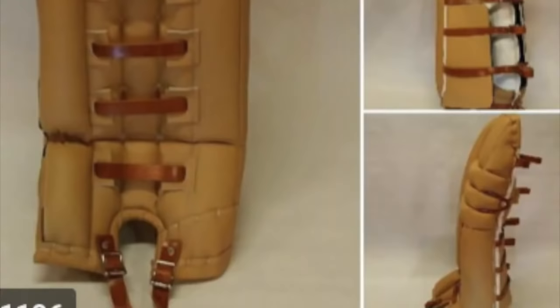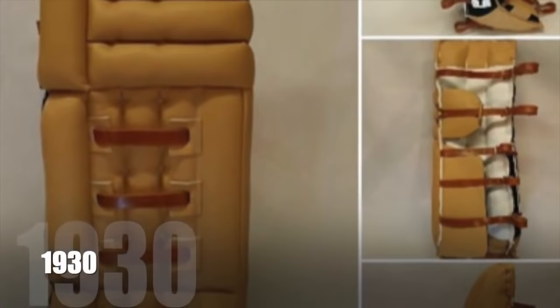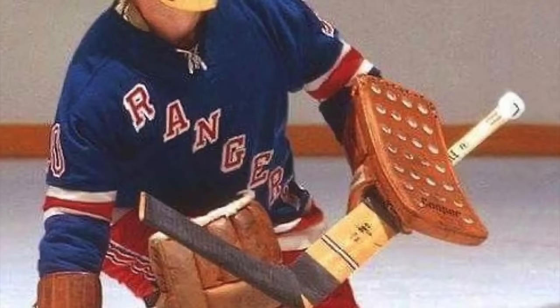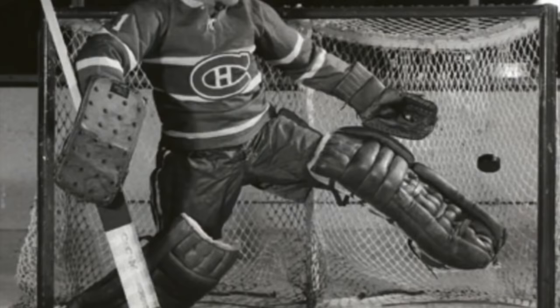The pads were handcrafted in Canada, made out of horse hide filled with kapok, but they easily became waterlogged and broke down quickly. Around the early 1930s, the blocker mitt was introduced and was used to punch the puck out. It was like the stuffed leather mitts from 1917 but with a bigger blocking surface on top.